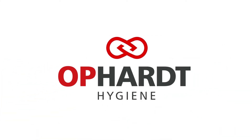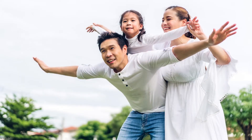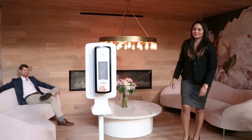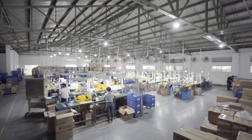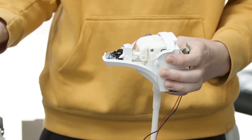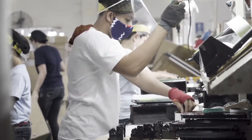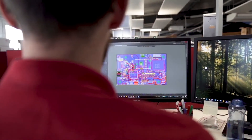We believe that the future is in our hands. With our hands, we can transform lives and save them, but those same hands can also carry and spread disease. To break the chain of infection, we need to start here. At OPART Hygiene, we are dedicated to improving hand hygiene in order to break the chain of infection. We create the world's best dispensing equipment, industry-leading software solutions, and have an unparalleled portfolio of innovations and patents.